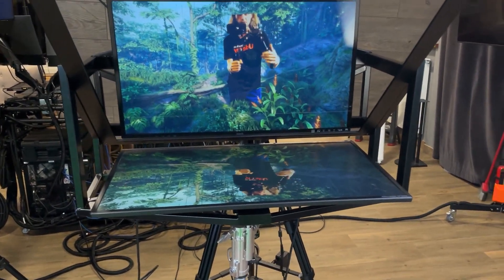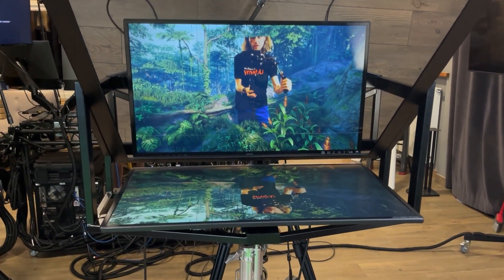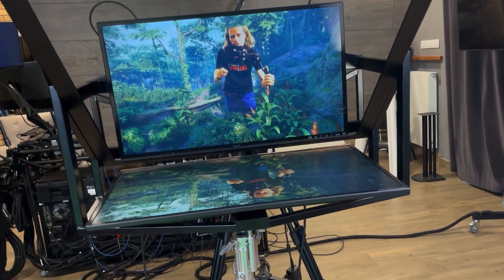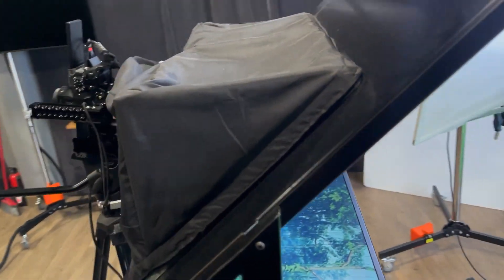The presenter working in front of the camera can see himself exactly without looking around or being distracted by cameras, lights, or anything, because the camera is behind the actual screen, as you can see here. It's a giant teleprompter.